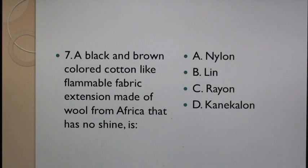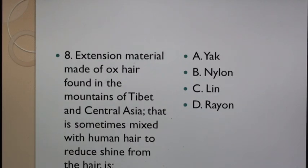Question 7: A black and brown colored cotton-like flammable fabric extension made of wool from Africa that has no shine is: A. Nylon, B. Lin, C. Rayon, D. Kanekalon. Question 8: Extension material made of ox hair found in the mountains of Tibet and Central Asia that is sometimes mixed with human hair to reduce shine from the hair is: A. Yak, B. Nylon, C. Lin, D. Rayon.